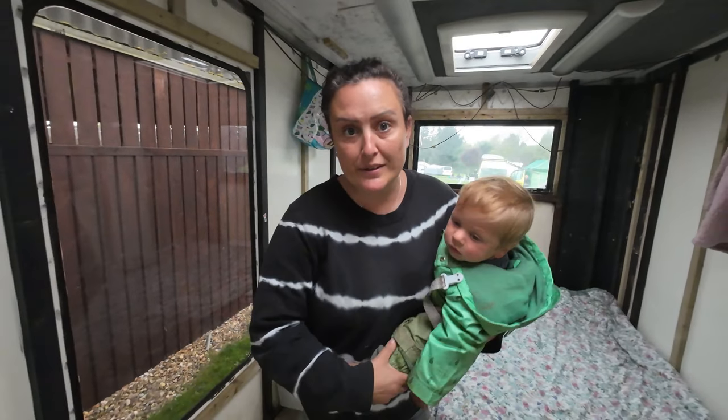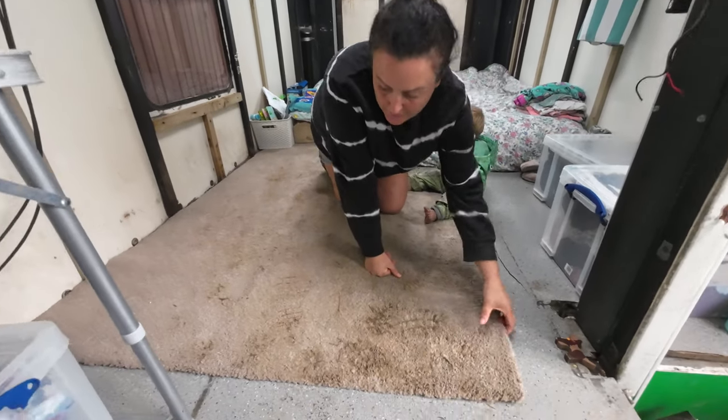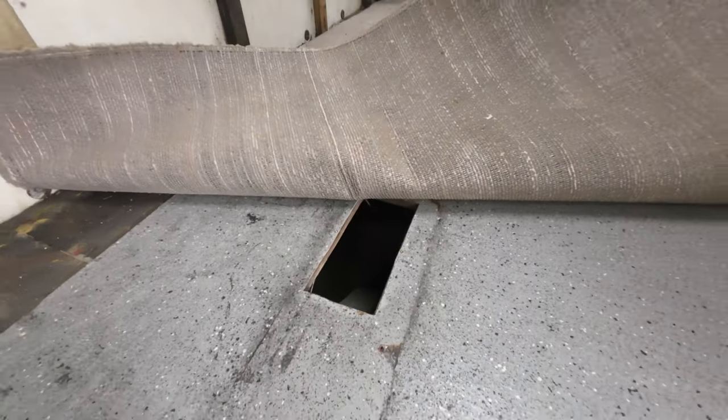Let me show you under here — there's a massive hole in the floor.